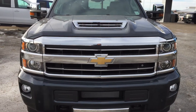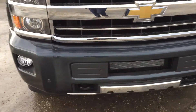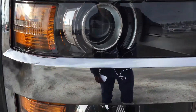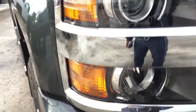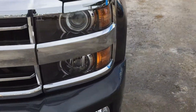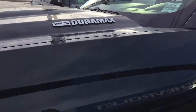The front end is finished in chrome, as well as the hood scoop and the intercooler. The headlights feature projector low beams and halogen high beams below, along with fog lights, chrome mirror caps with signal indicators on each side, and the Duramax and Allison transmission logos.